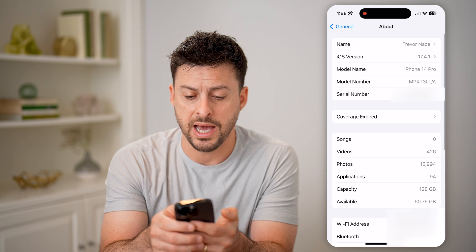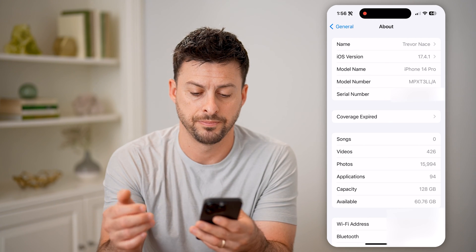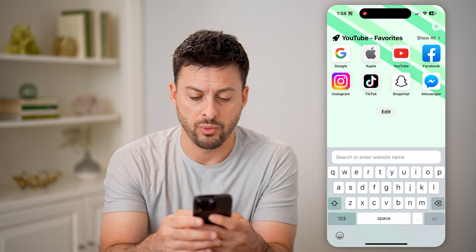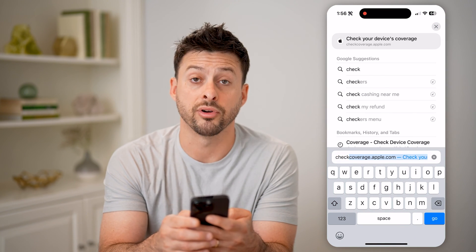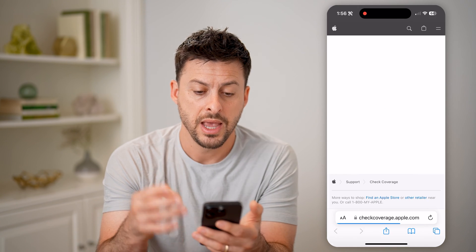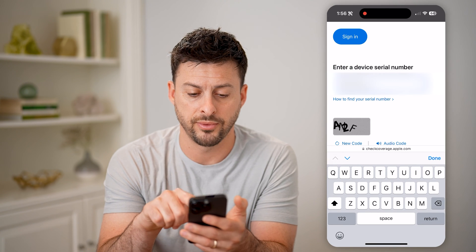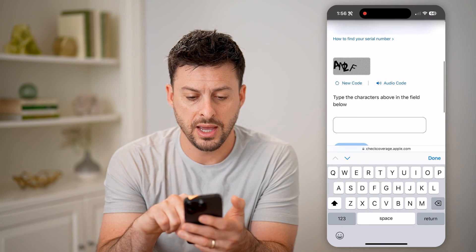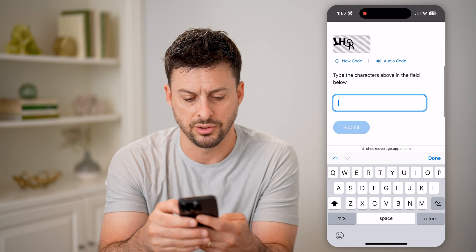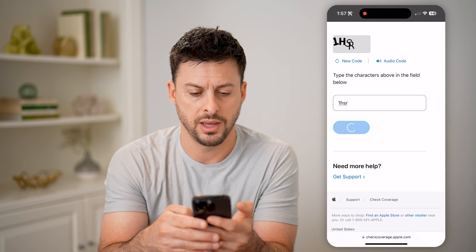Another option is to go back and tap and hold where it says serial number and hit copy. Then go to an Apple website called checkcoverage.apple.com and hit go. All you need to do is enter in that serial number for the iPhone, and then enter in the CAPTCHA code — so 1HSR — and hit go.